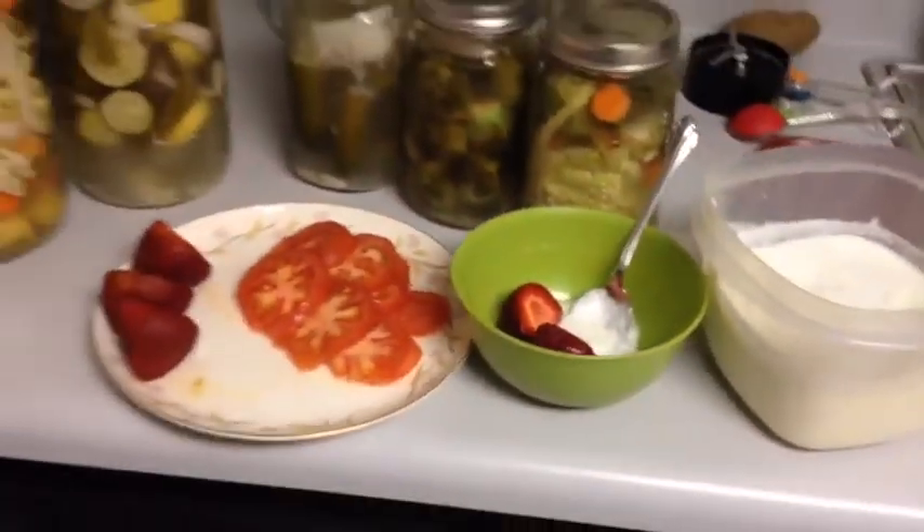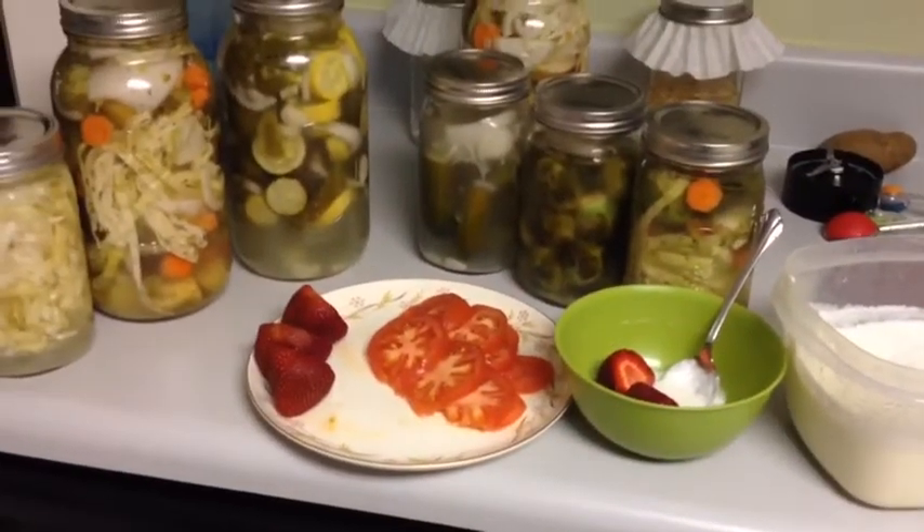In the next couple of videos, I'll show you how to make your own ginger ale and root beer, other fermented drinks, and even fermented condiments. Stay tuned.